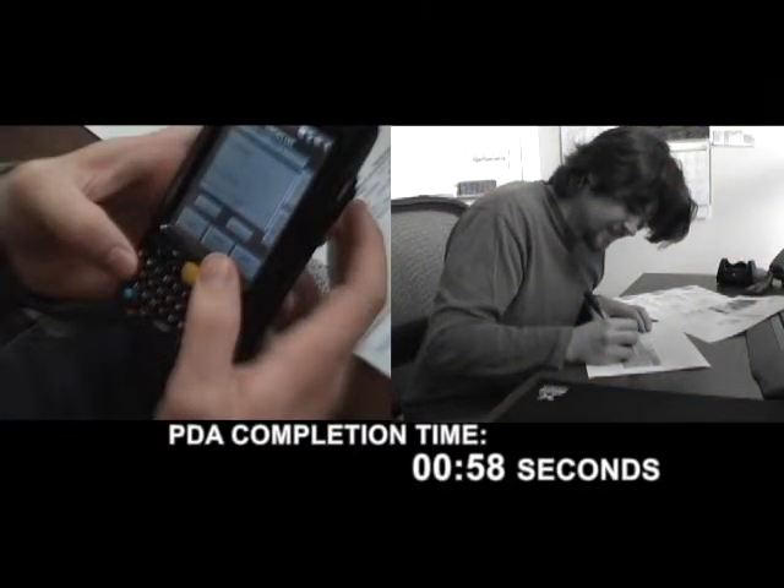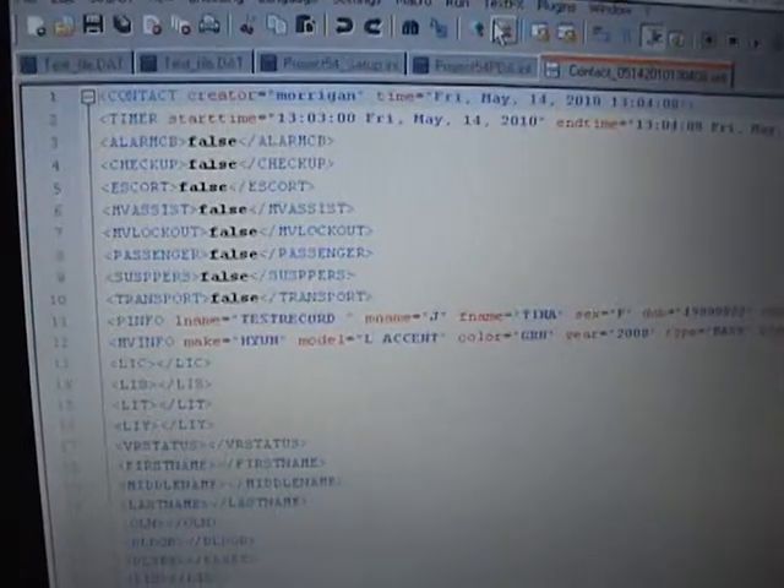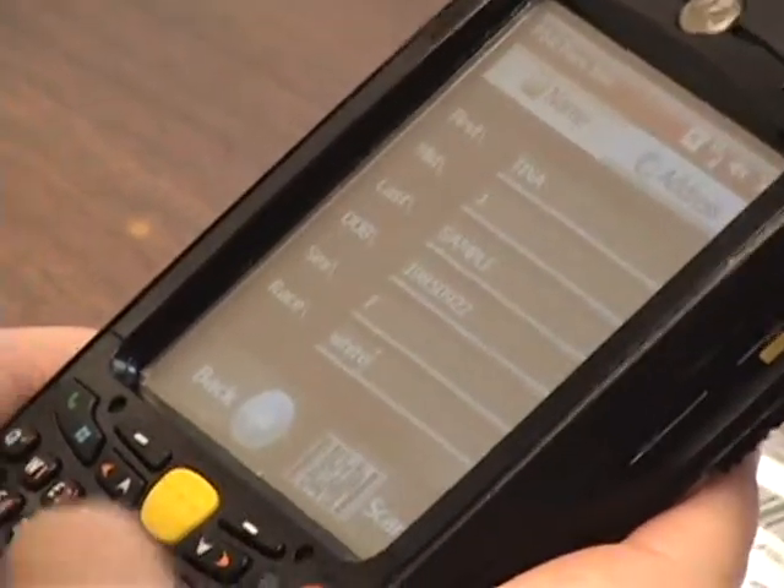Not only did the subject finish the task faster, the data is stored on the server, the data is accurate, and is also visually clear.